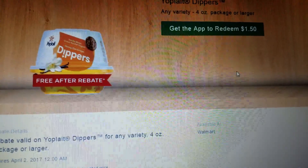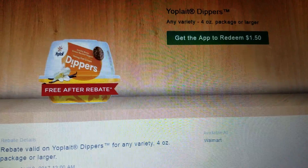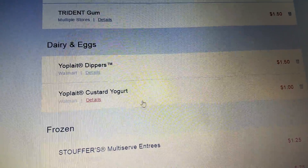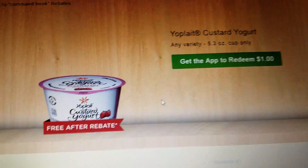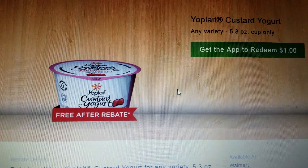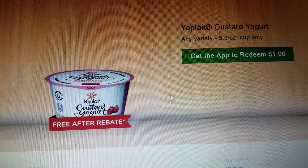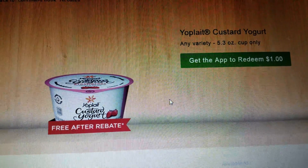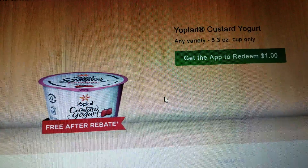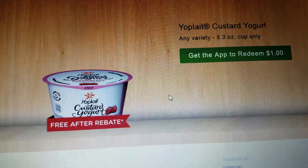The first item is the Yoplait Dippers — you can get any flavor. You're going to download the offer, pay out-of-pocket, and then get back $1.50. The Yoplait Custard Yogurt is also another freebie. This is what the product looks like, and it says right on the website: free after rebate. You purchase it, scan the item, and submit the receipt. You're going to click all your rebates before or while you're in the store, then verify each purchase and send the receipt one time for all of them. You get $1 back, so it's free after the rebate.